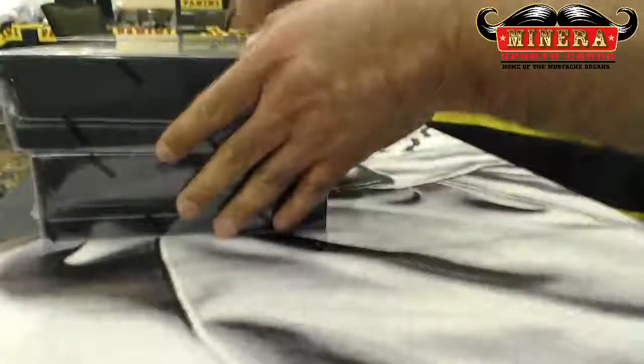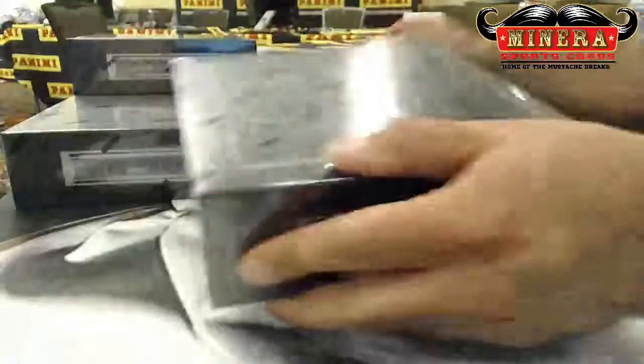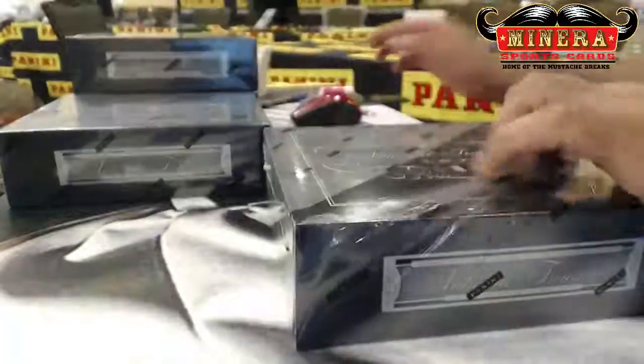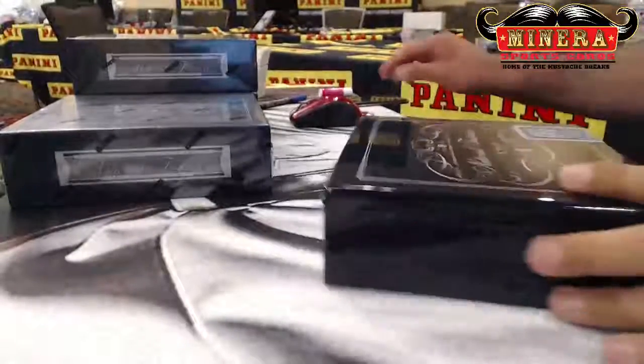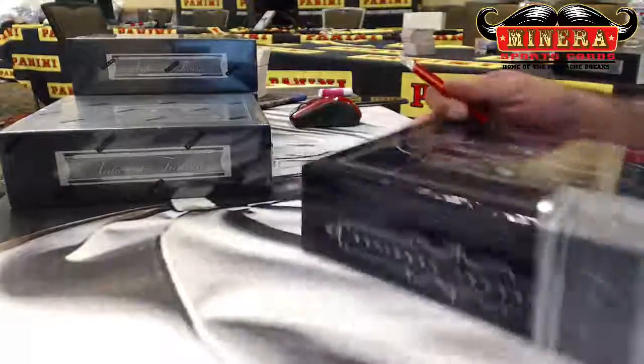5 hours, one pack. There we go. Box number one. That'll be uploaded literally. Sealed nicely.